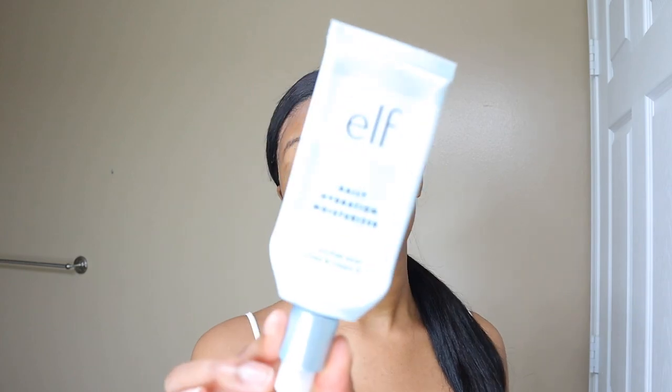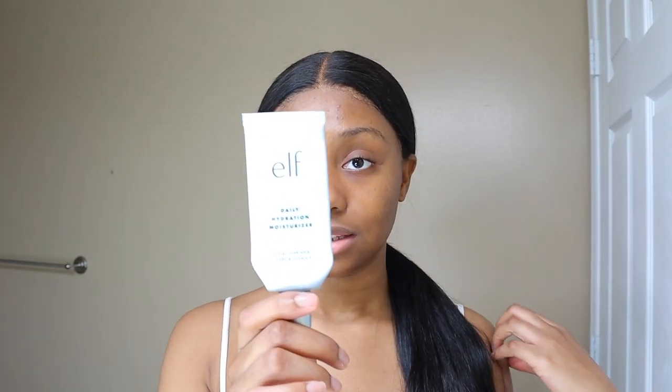The last product in my skincare routine is to moisturize. Don't make fun of me, but I use the e.l.f. Daily Hydration Moisturizer — don't sleep on e.l.f. skincare, please, it's really good. I've used their squalene one and the Hello Hydration, and this one and the Hello Hydration are my favorites. The squalene one I didn't really enjoy as much, but it was pretty good. If I just want something light, I'll use this.